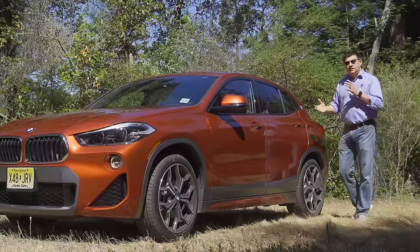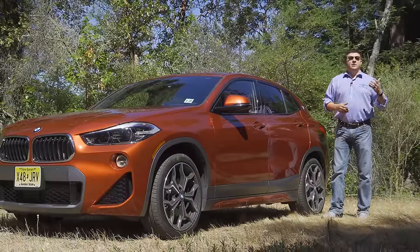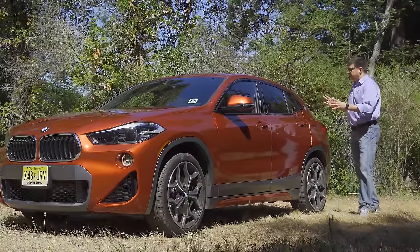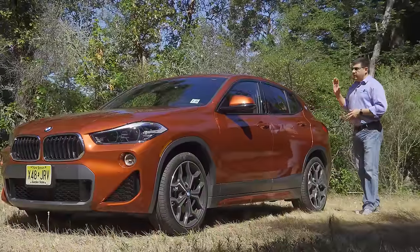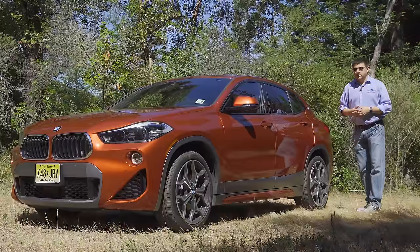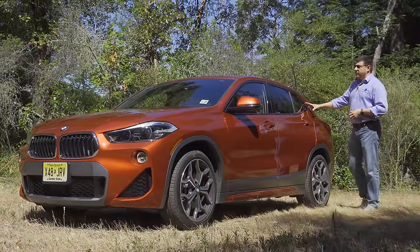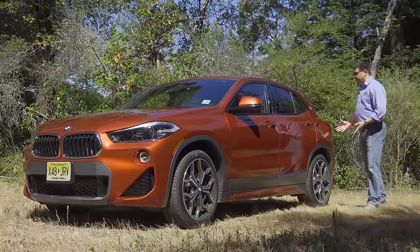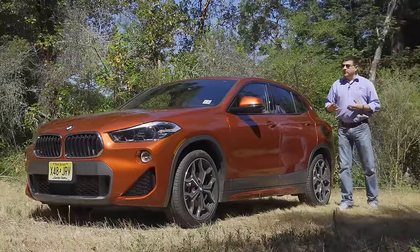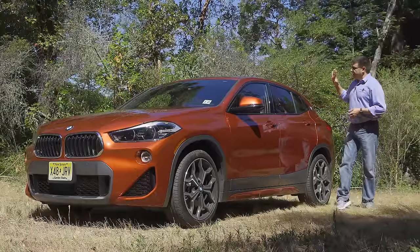The subcompact crossover category in America is full of two different kinds of vehicles. We have the BMW X1, Audi Q3, and Volvo XC40, which are more practical, boxy-shaped crossovers. Then we have entries like the GLA, the X2, the Evoque, and the Infiniti QX30 — these are more style-forward vehicles that give up a little interior practicality for a sexier exterior shape, and in some instances look more like a lifted hatchback.